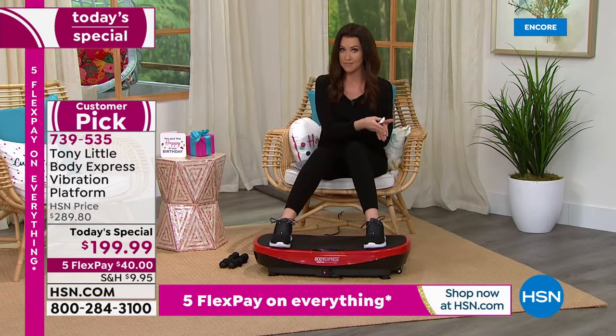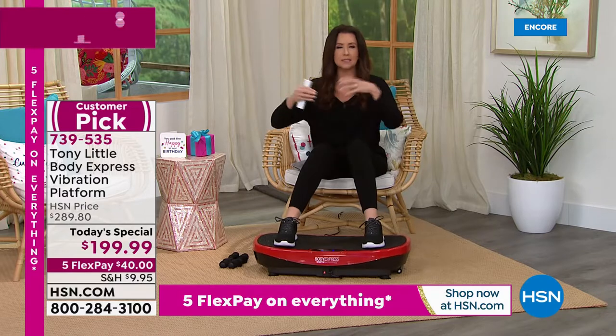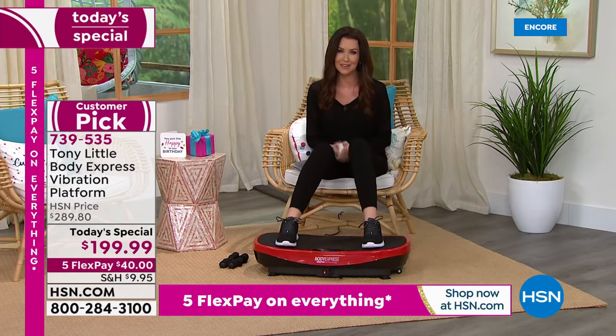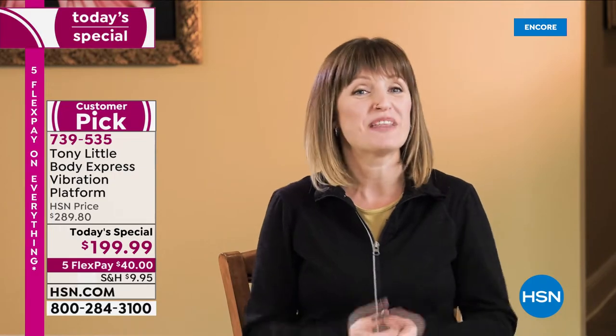It goes from level one up to level 99 — you can sit and get fit, or you can do your workout and have it exponentially more effective. This is a big customer pick, and today's the lowest price we've ever offered. Let's hear from some incredible users who have loved this platform.